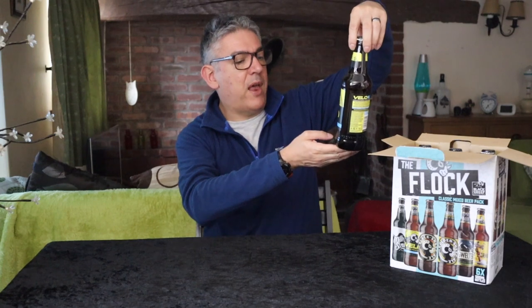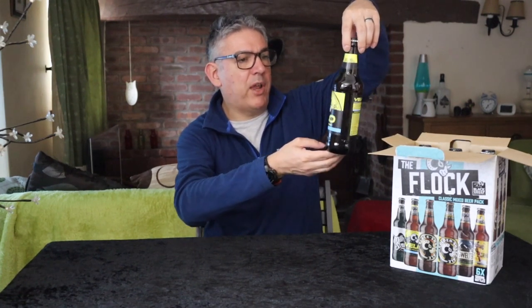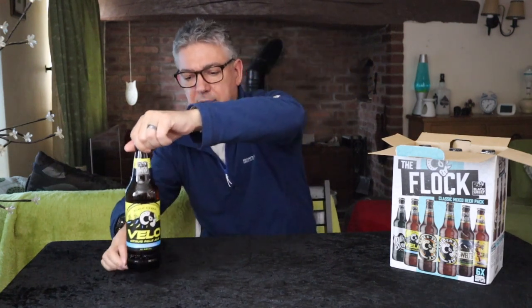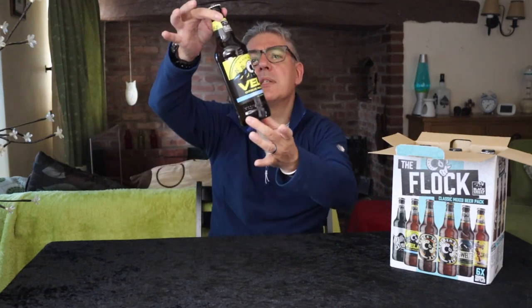First out of the box is Vello, a citrus pale ale brewed with a blend of orange and coriander — that sounds really nice. It's a 4.2%. I tried Blue Moon which is a wheat beer with citrus and coriander and that's very good. This doesn't look like a wheat beer though; it looks nice and clear through the bottle.